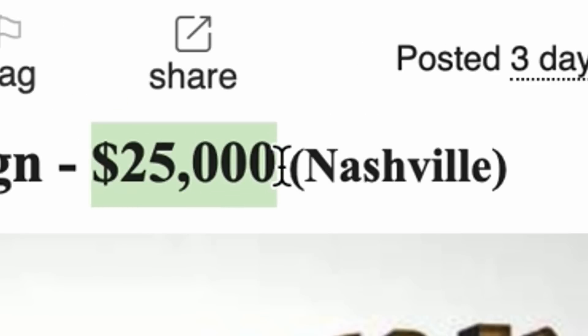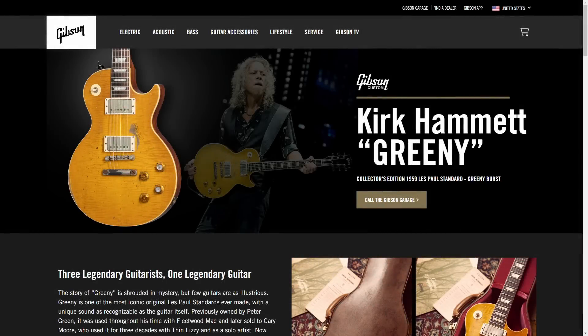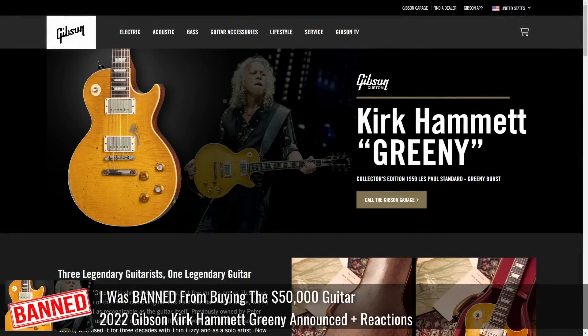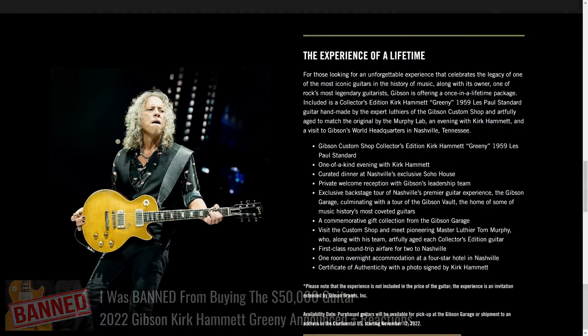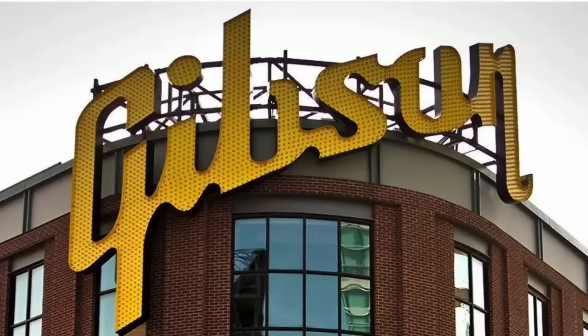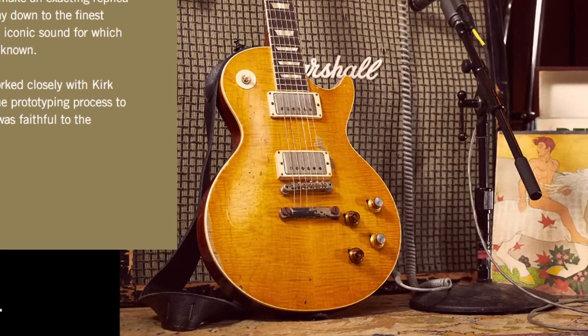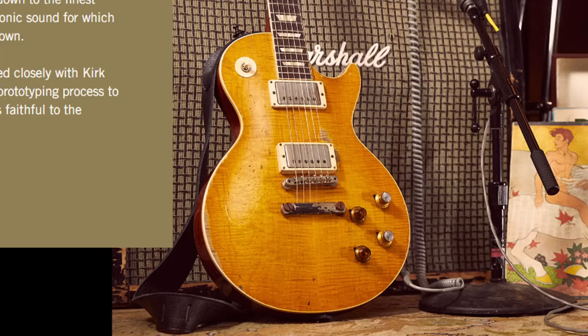But wait until you hear the price — $25,000. Now, most of you are probably like, '$25,000, wow.' But let's put things into perspective: this is half the price of one of those Greenie packages that sold out on the first day. In Gibson's terms, this is small fries — probably like, 'This is a steal at $25,000, maybe somebody will want it.' If you needed to free up some cash, you could sell that Greenie Les Paul.